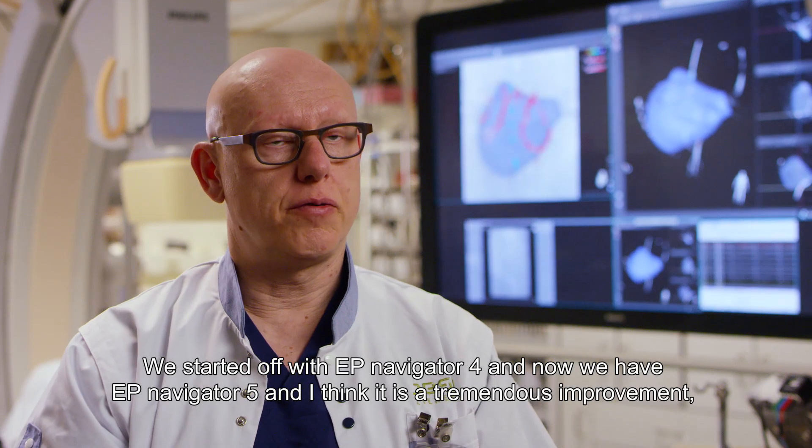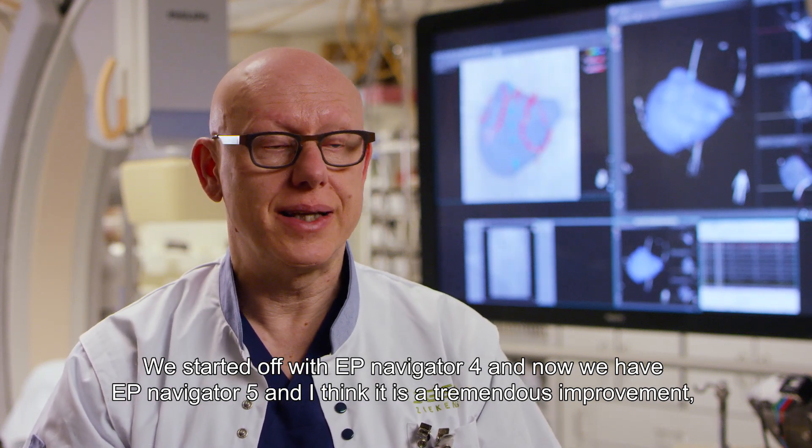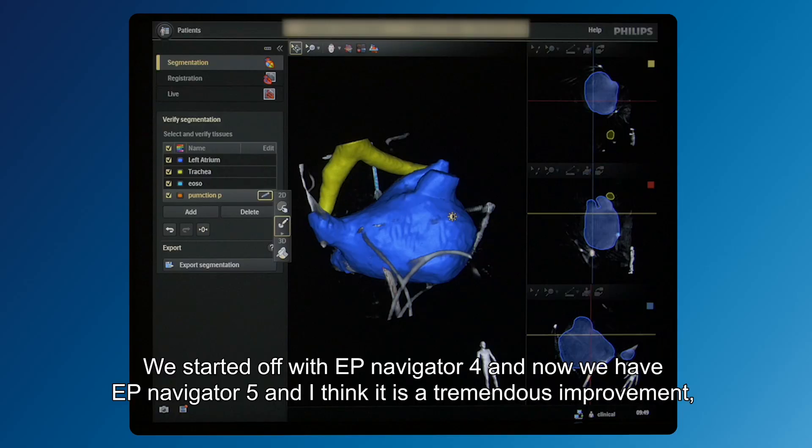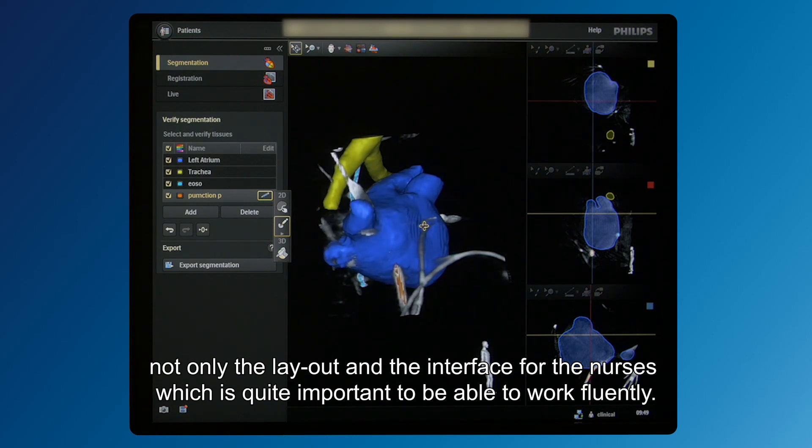We started off with EP Navigator 4 and now we have EP Navigator 5, and I think it's a tremendous improvement — not only in the layout but also in the interface for the nurses, which is quite important to be able to work fluently.